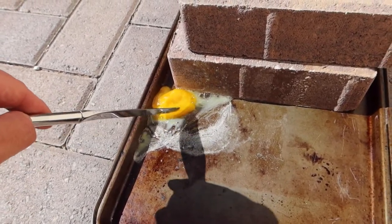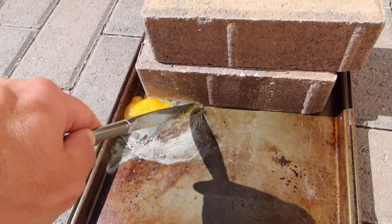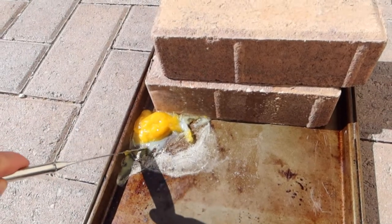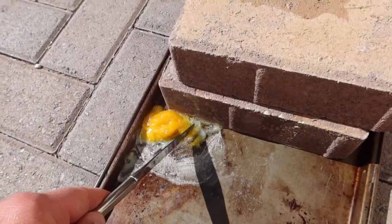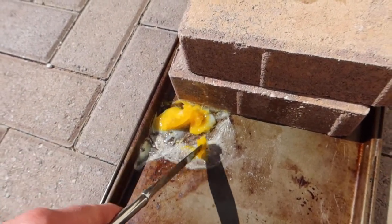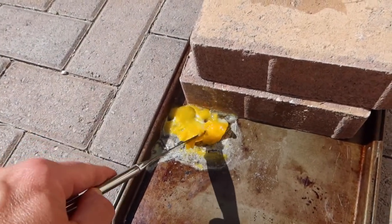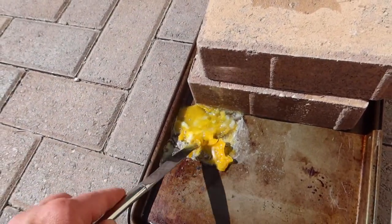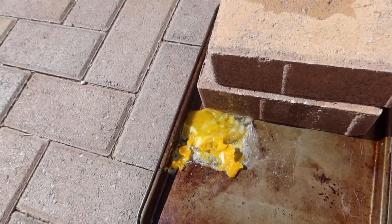It's got a crust on it. That definitely cooked the top. It seems like this egg, once it got down to being just a little bit, started to cook. But the rest evaporated. This is hard, like crystallized. I'll leave this a little bit, see what happens — maybe this cooks more and flattens out.